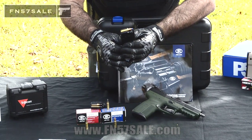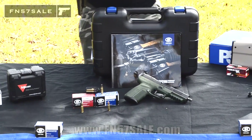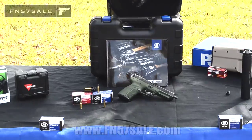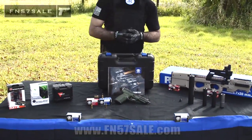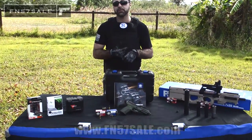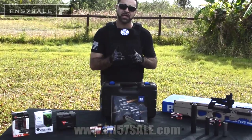So if you have a girlfriend, a wife, or someone that has a difficult time loading magazines, this is an excellent firearm for that person. Now, it's also great for home defense, and I'll tell you why. Number one, it's super light — it weighs 28 ounces fully loaded. That's comparable to a Glock unloaded.